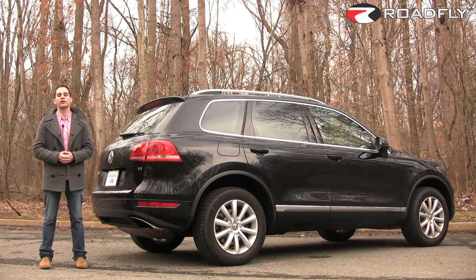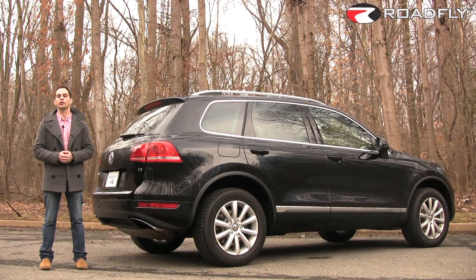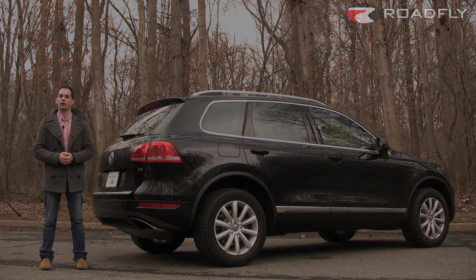I'm Ross Rapoport. Thanks for watching this episode of RoadFly TV. Please join our community by subscribing to our YouTube channel and leave me some comments — I'd love to hear from you.